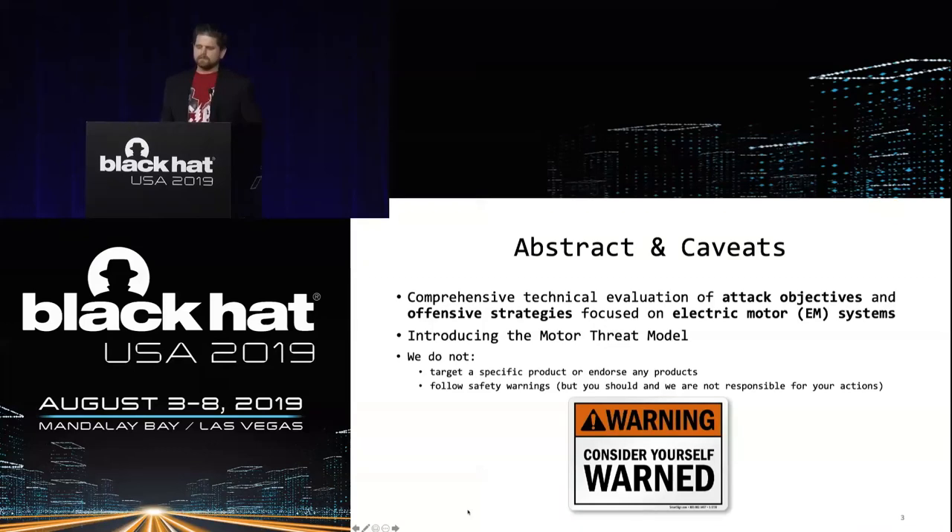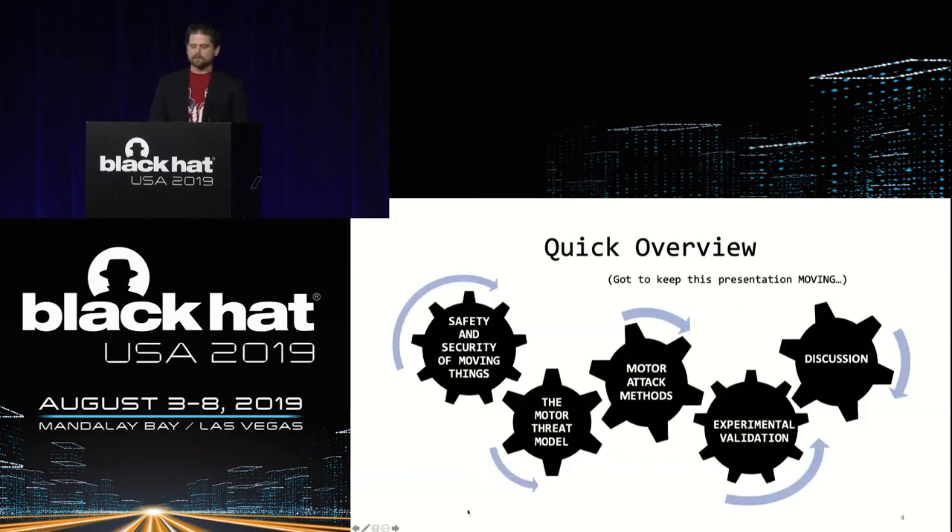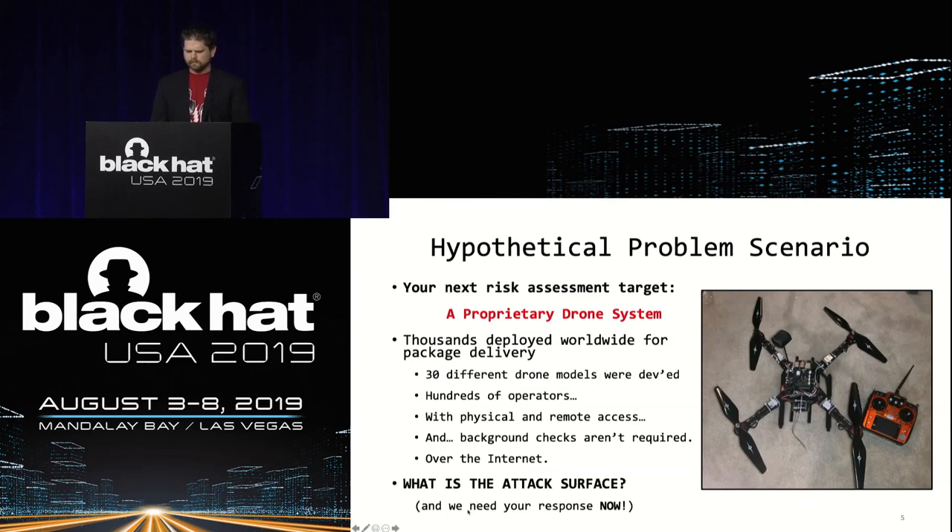In this work, we simplify the attack strategies against electric motor systems and show how they can be universally applicable to non-SCADA moving systems such as robots, drones, or other systems that use electric motors. We present the motor threat model, which simplifies the description of an attacker and how they can disrupt or control movement in these target systems. To learn what not to do with electric motors, we conducted many experiments in our lab environment and overheated, burned out, and caused lots of fires. As a quick overview, we will discuss the safety and security of moving things, the motor threat model, various motor attack methods at each layer of the threat model, as well as experimental validation of our model, and conclude with some discussion.